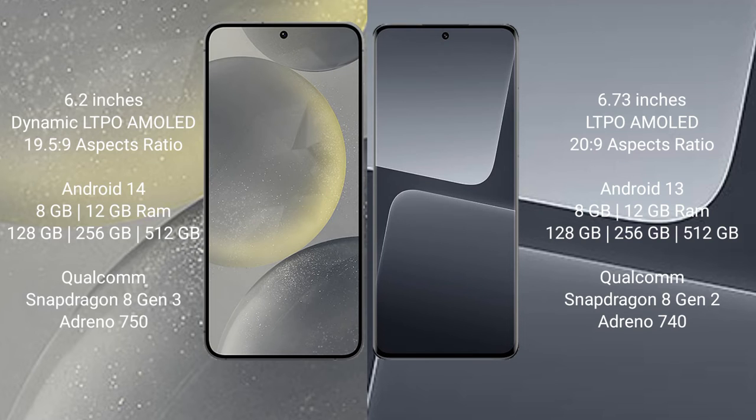The Xiaomi 13 Pro comes with 8GB and 12GB RAM options, and 128GB, 256GB, and 512GB internal storage. It is powered by a Qualcomm Snapdragon 8 Gen 2 processor with an Adreno 740 GPU.